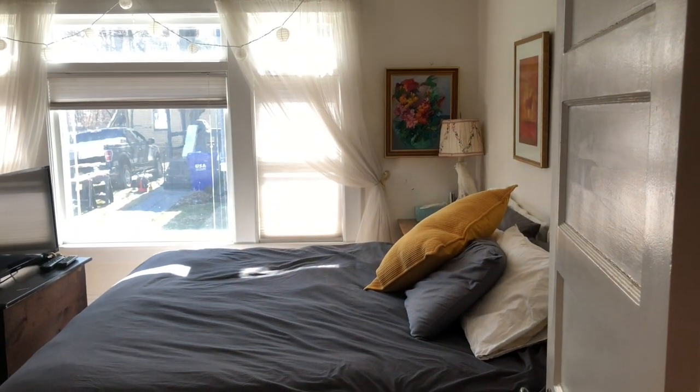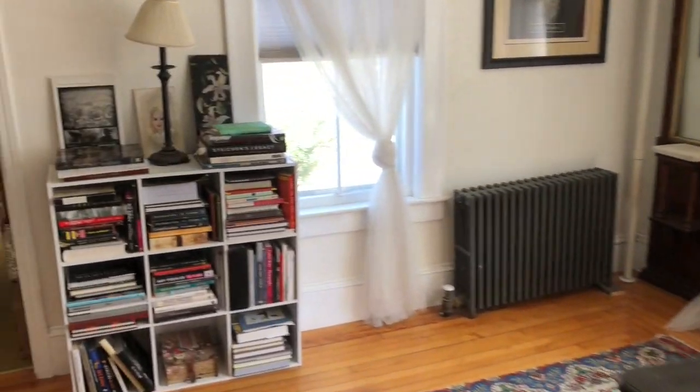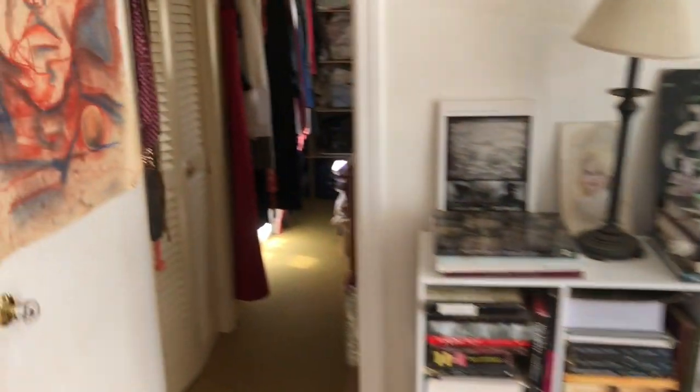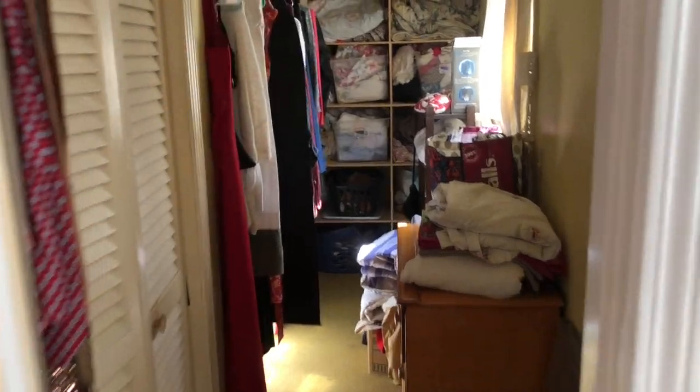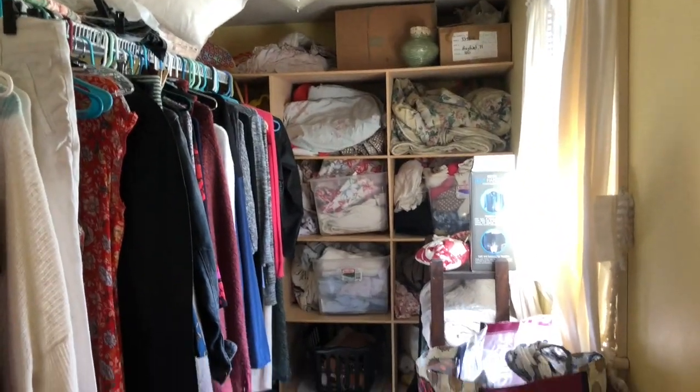That door goes to the basement. This is the second bedroom on the first floor — it has a big walk-in closet with built-in shelves in the back.